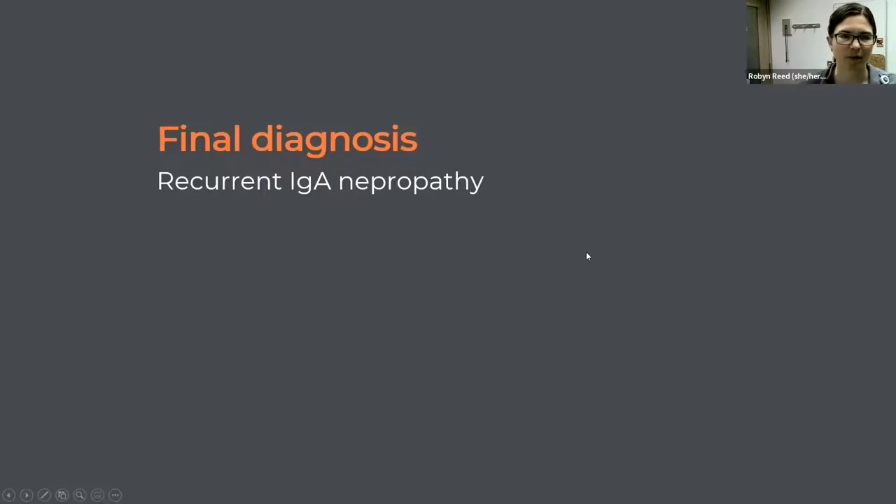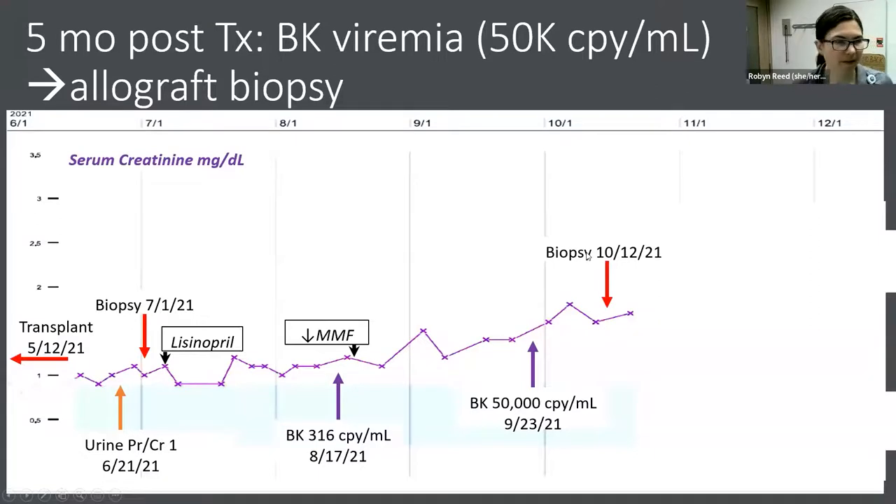Given that kidney function was normal with only proteinuria and biopsy findings, we just increased her ACE inhibitor, which helped bring her proteinuria down. She was doing fine when we started noticing BK viremia in August 2021, about three months post-transplant. Initially, her MMF dose was decreased based on the rise in BK levels. However, the viremia persisted and she went up to a copy load of 50,000, so we did another biopsy at five months post-transplant. Her creatinine had been creeping up at the same time.